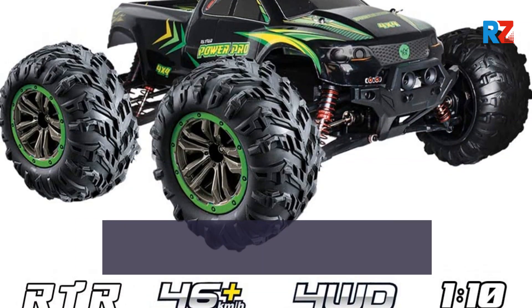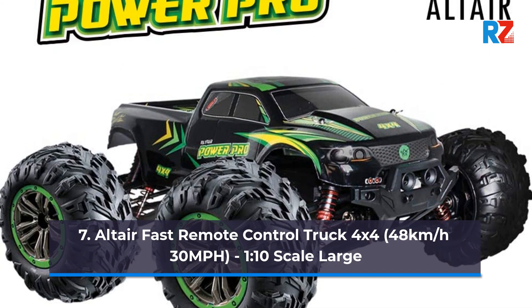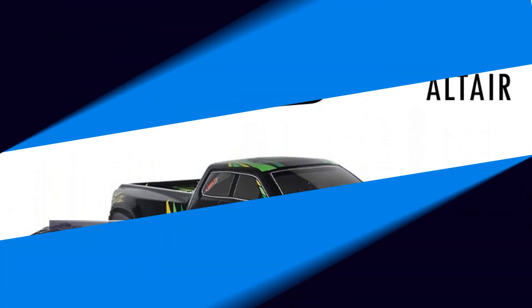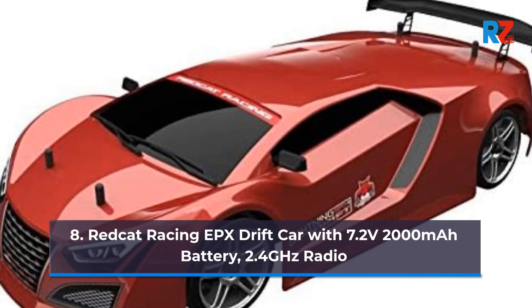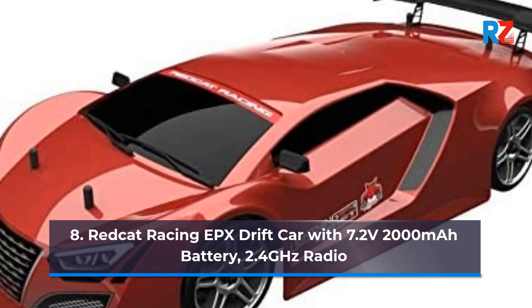Number 7: Altair Fast Remote Control Truck 4x4, 48 KMH / 30 mph, 1/10th Scale. Number 8: Red Cat Racing EPX Drift Car with 7.2V 2000 mAh Battery, 2.4 GHz Radio.